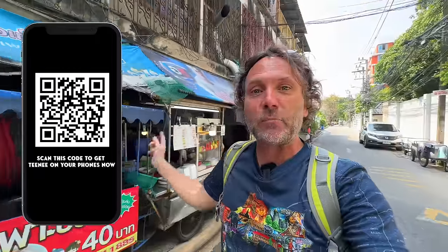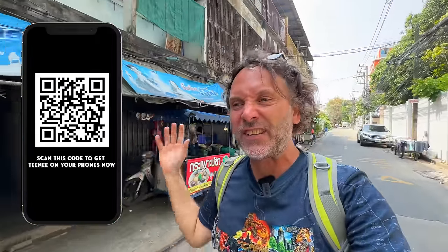If you want to taste this guy's cooking, I'll make it easy — here's a QR code for my app. It's got this place and hundreds more delicious local Thai spots all over Thailand.